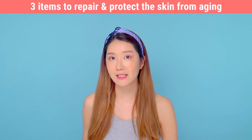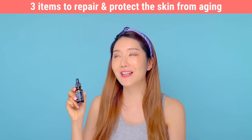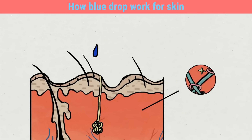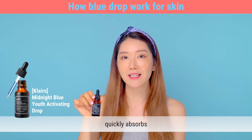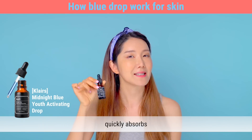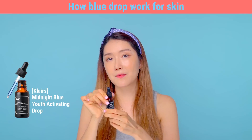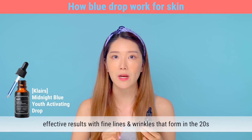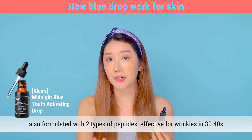Let me introduce you to three items that will protect your skin from external stress, repair damage from aging, and regenerate the skin. The first product is the Klairs Midnight Blue Youth Activating Drop, and this repairs UVA damage deep in your dermis to fight aging. It's great for the elasticity of your skin and for wrinkle care. It quickly absorbs into the dermis that is lacking collagen, replenishes its collagen store, and helps produce collagen. It has two different types of peptides, making it effective for wrinkles in your 30s and 40s as well.